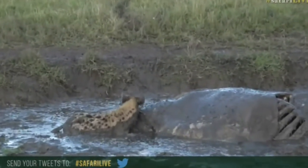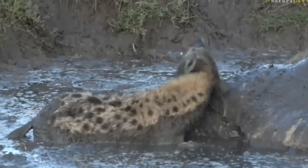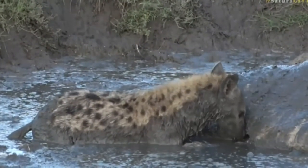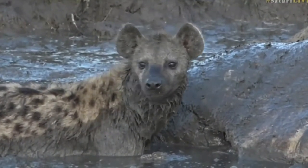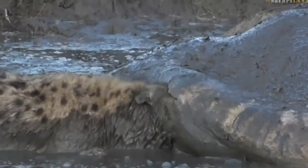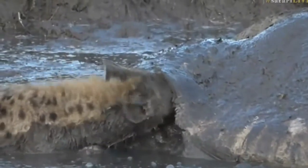We're convinced this hippo was killed by this clan of hyenas, and they are busy making the most of it. There are probably about seven or eight hyenas in total around, but only one who looks to be having a bit of a struggle with some of the fat — that is highly sought after by predators. Hippos have a very large subcutaneous fat layer that that hyena is getting well and truly stuck into.